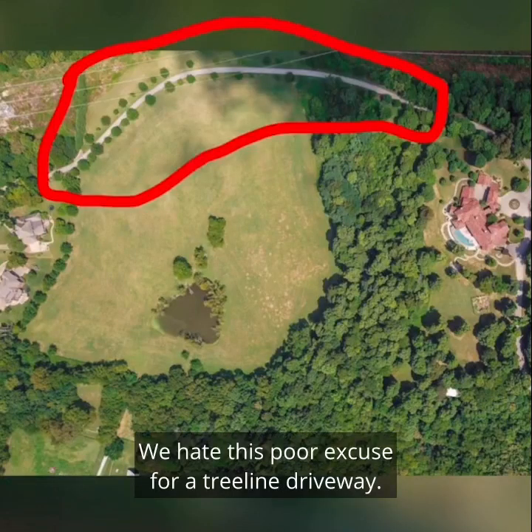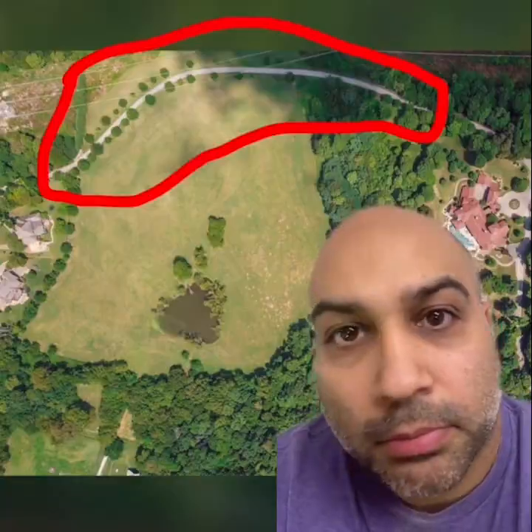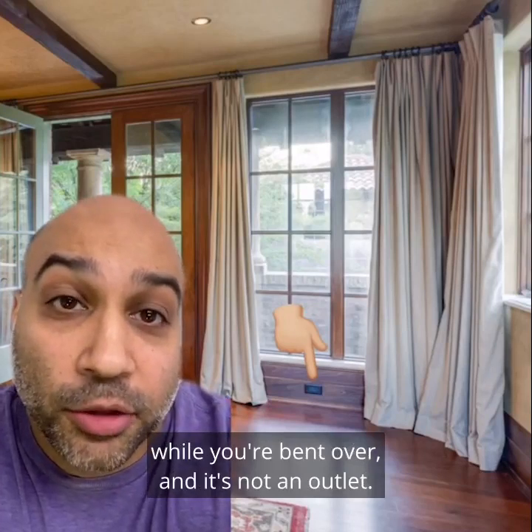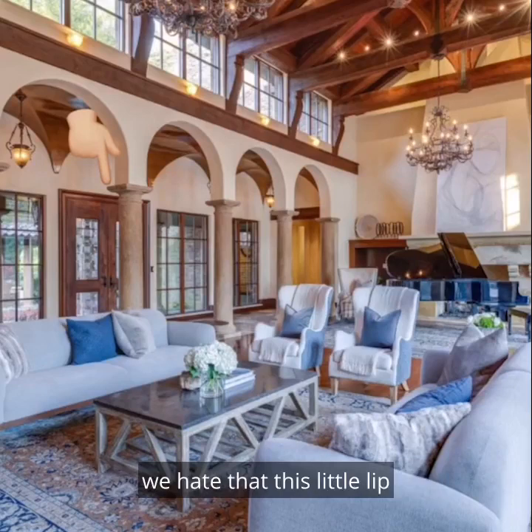We hate this poor excuse for a tree-lined driveway. Inside, we hate that the outlets are in the baseboard — like here and here. There's only one thing that should get plugged while you're bent over, and it's not an outlet. Even though we love the columns, we hate that this little lip that sticks out will be Dustville USA.